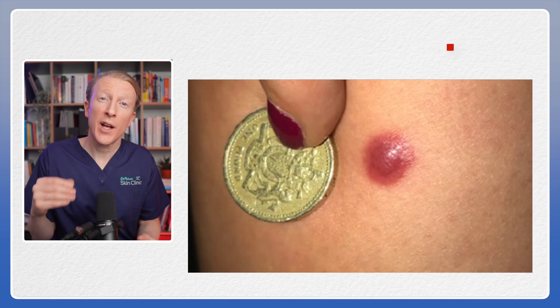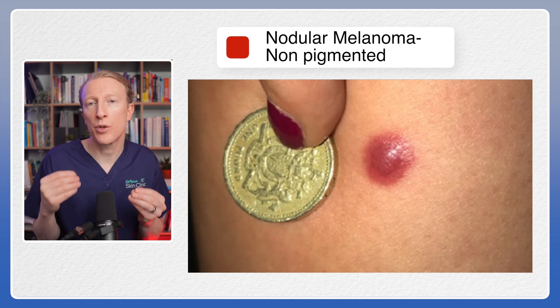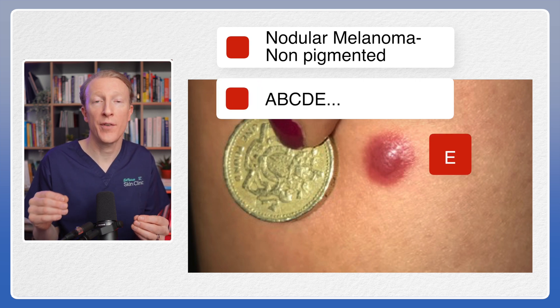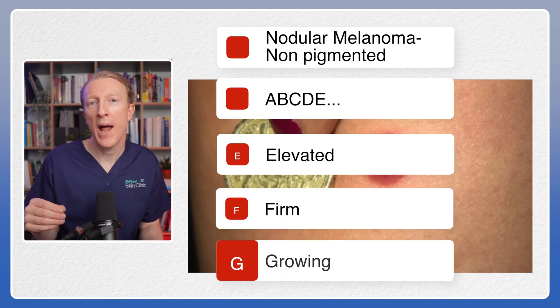Let me show you a rare type of melanoma that is very dangerous. This is called a nodular melanoma and sometimes they don't even have pigment. The clue that was worrying in this lady's lesion was that it was growing. In addition to the ABCDE rules, healthcare professionals are trained to watch out for E, F and G, which stands for elevated, firm and growing.